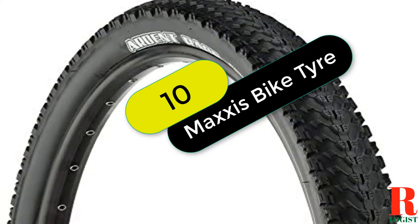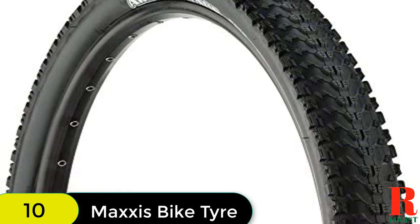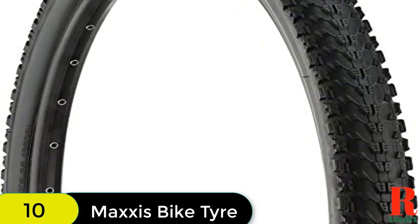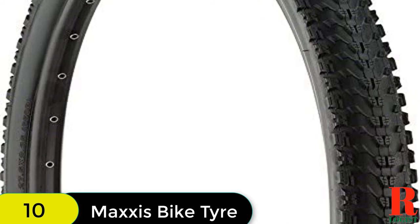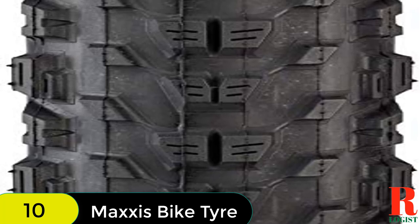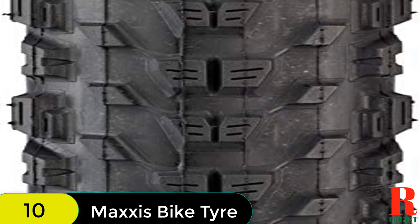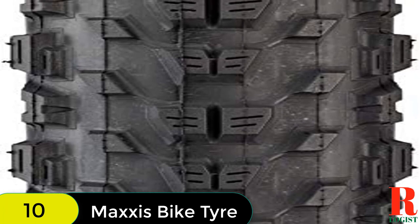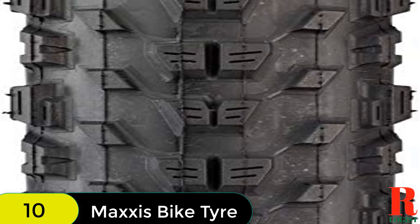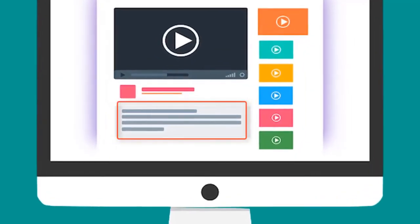And finally at number 10 on our list, we have the Maxxis Ikon TR. The Maxxis Ikon TR is a great choice for technical XC racecourses and endurance length events. The center knobs are ramped to reduce rolling resistance, and the side knobs are angled and stepped to provide great biting traction in corners. The 3C MaxSpeed Compound in the outer layer is specially formulated to reduce rolling resistance and optimize treadwear and traction. The EXO protection is an extremely cut-resistant and abrasion-resistant material added to the sidewalls, densely woven yet lightweight and highly flexible. The tubeless ready bead securely locks to the rim with or without an inner tube. Check out the description for more information and the latest price.